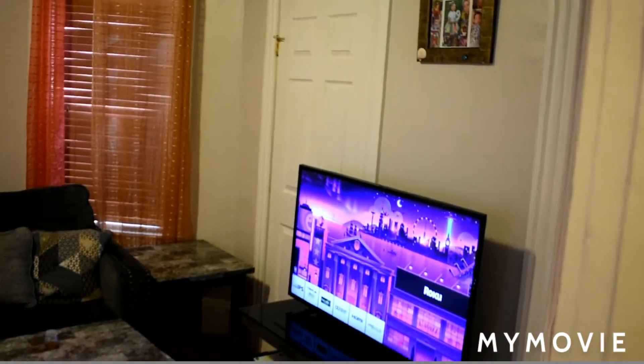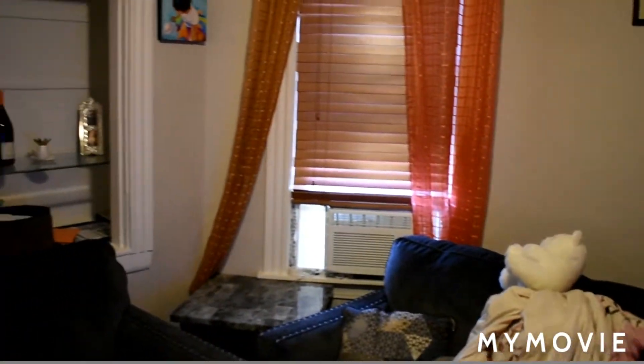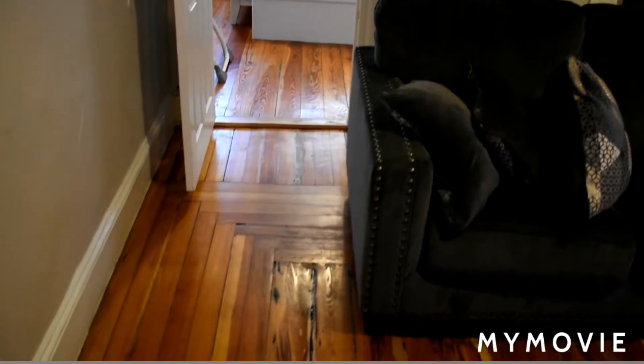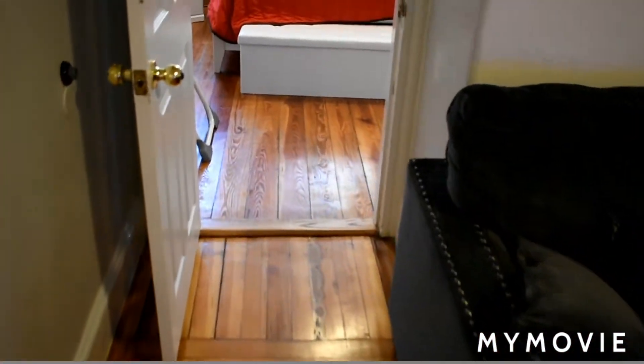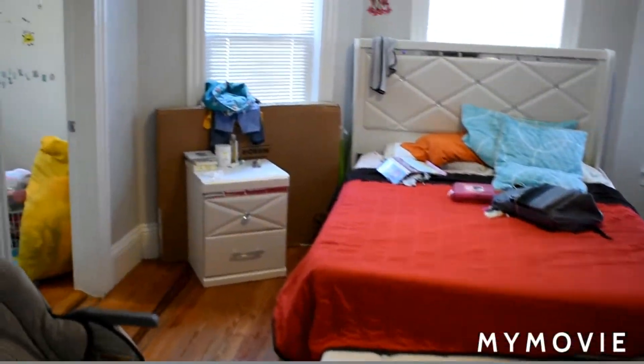We're going to go straight into the living room. Nice and spacious with beautiful wood floors. There's a closet space over there, a couple of windows, and a storage nook. The front of the house has one of the bedrooms right here — this is bedroom number one, with a closet right here.